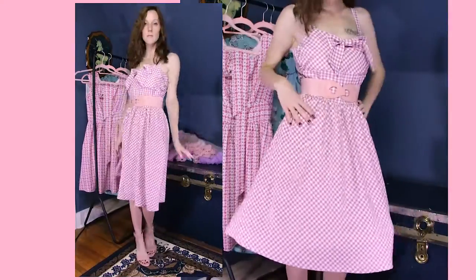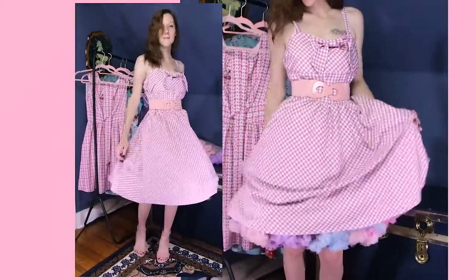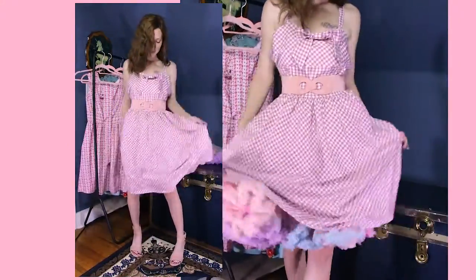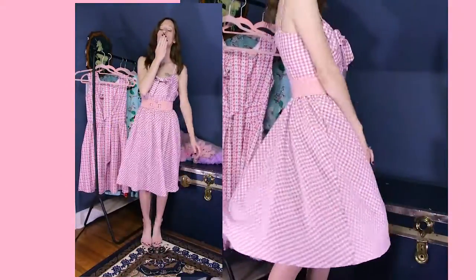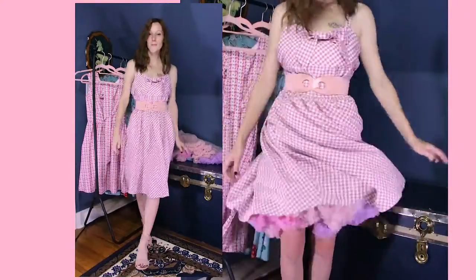But yeah, that's everything I bought. I know this was a really short haul today but thank you so much for clicking on my video. There are so many things here on YouTube that you could have clicked on but you chose me and that makes me super happy. I'll see you real soon. Bye!